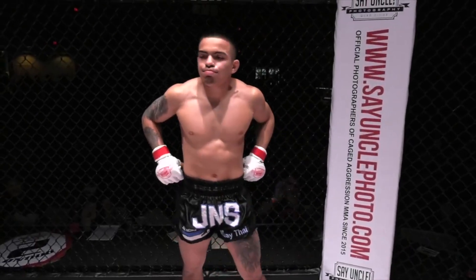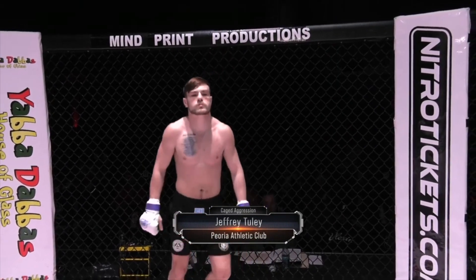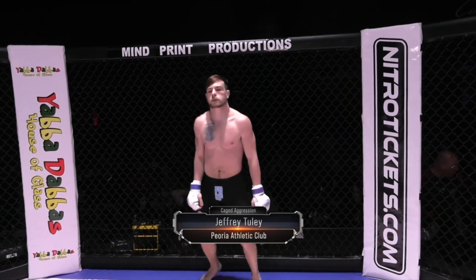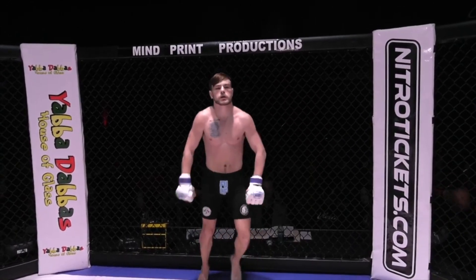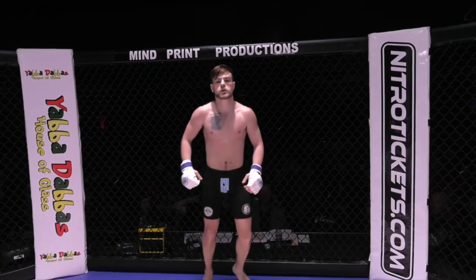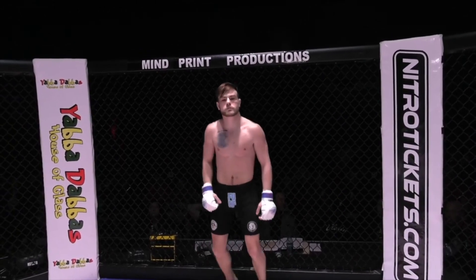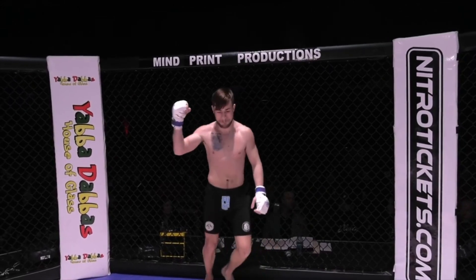And his opponent, fighting out of the Blue Corner — he stands five feet six inches tall and weighed in at 134 pounds. He trains at the Peoria Athletic Club and is sponsored by Gen Graff Repairs, Josh Scott Fight Photography, Soldiers with Tats, Kitchen Bugs, and Meltdown Creative Works. Joining us from Bloomington, Illinois — Jeffrey 'Whiplash' Tuli!